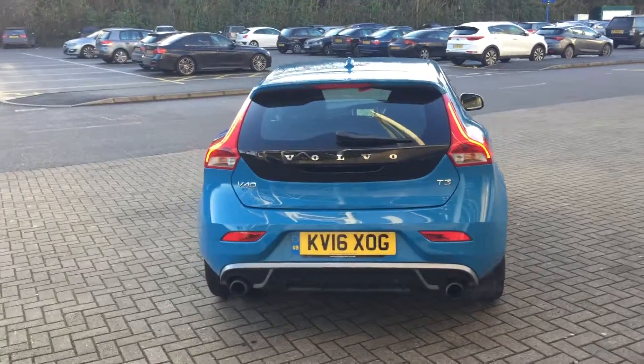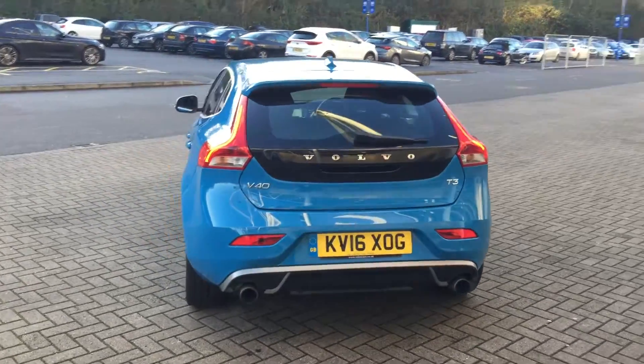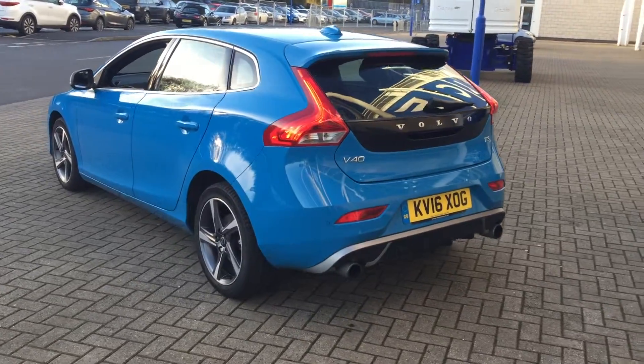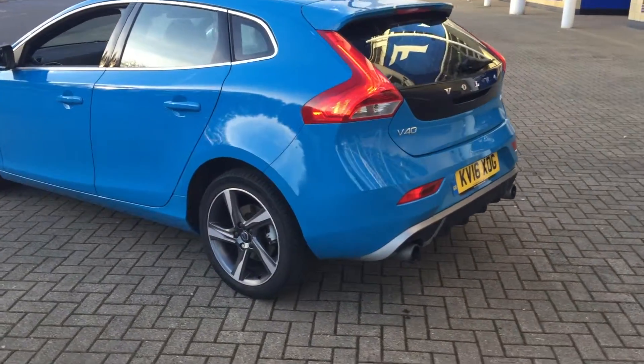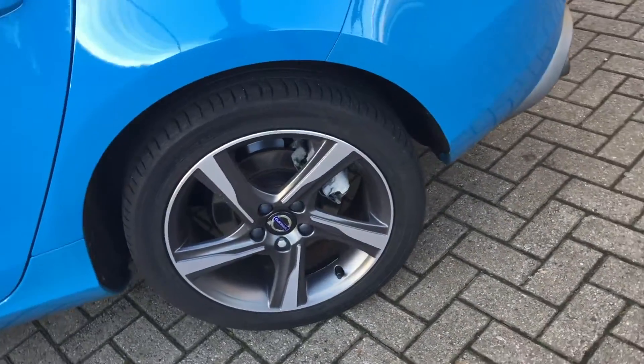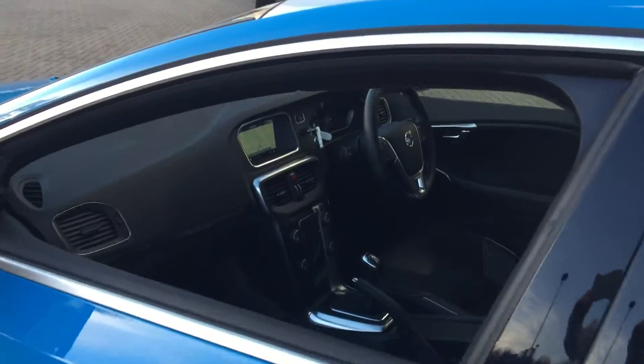It's got a fabulous specification. It has sensors connected, voice activated satellite navigation, rear park assist, Bluetooth hands-free system, 17-inch diamond cut Ixian alloy wheels, and high performance audio with CD player.